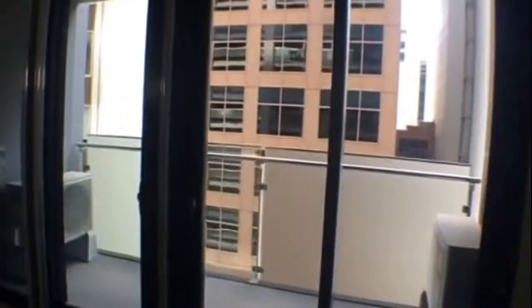We've got loads of space in this bedroom — definitely enough room for a queen size bed and bedside tables. And you've got the mirrored built-in robes there, as well as access out to the balcony.